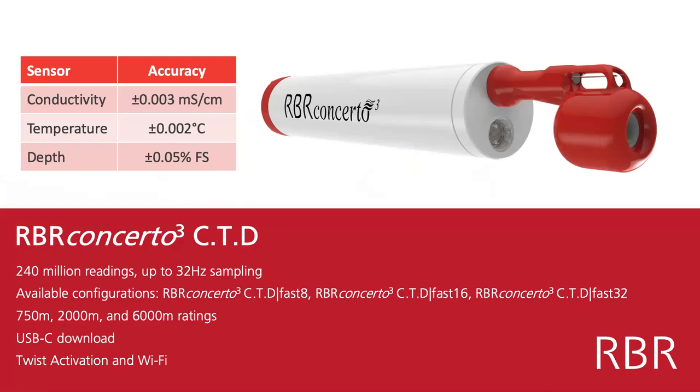The RBR Concerto CTD has the highest accuracy sensors you can use for oceanography. The conductivity cell has an accuracy of 0.003 millisiemens per centimeter, the temperature sensor 0.002 degrees Celsius, and the depth sensor is 0.05% of full-scale accuracy. We can choose full scales as shallow as 20 meters or as deep as 6,000 meters.